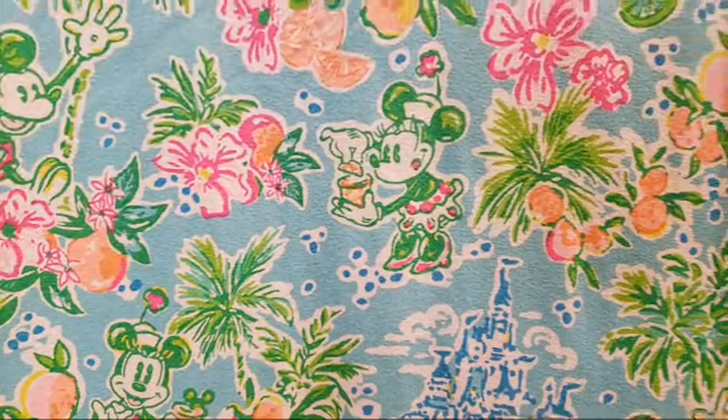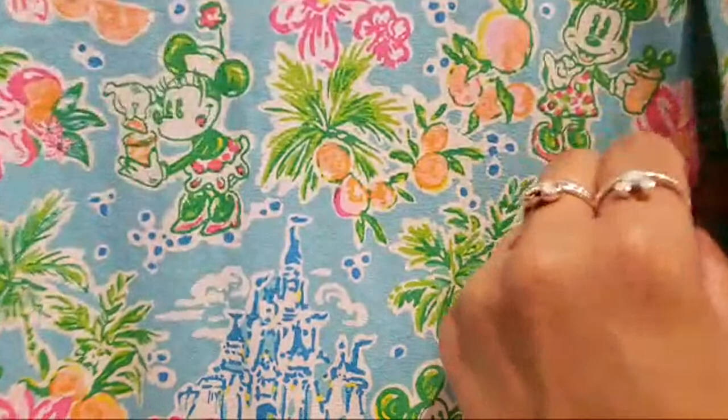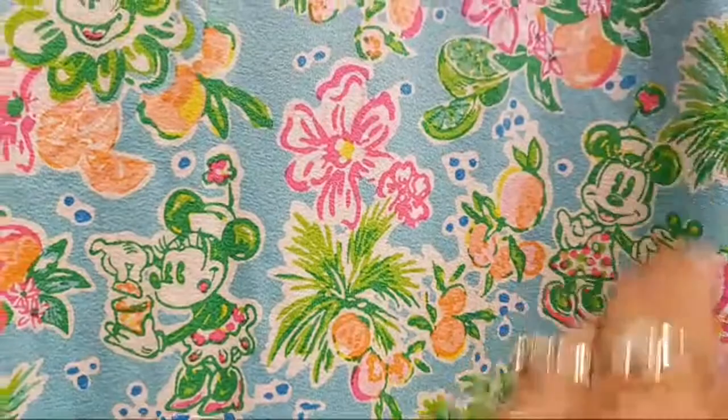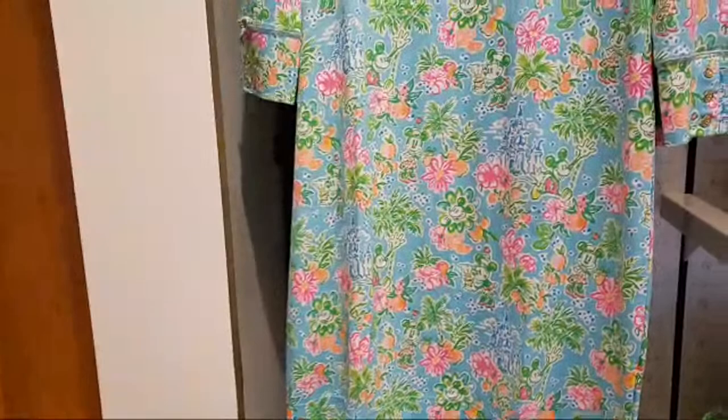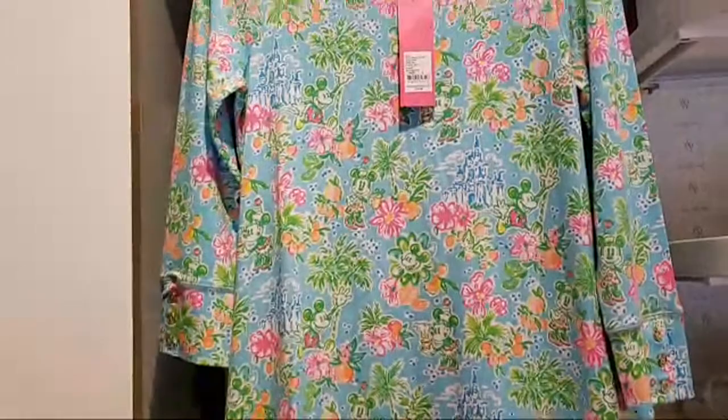And then Minnie Mouse — not sure what she's doing, she's opening something like a jar or something. I think that's a lemonade that she's drinking, probably. Loving the flower at the top of her head, and obviously like all the Lily Pulitzer, the amount of color is just beautiful — perfect for any vacation.